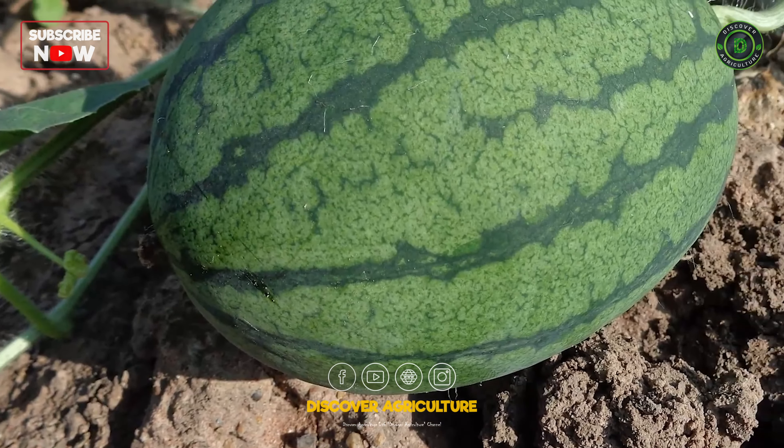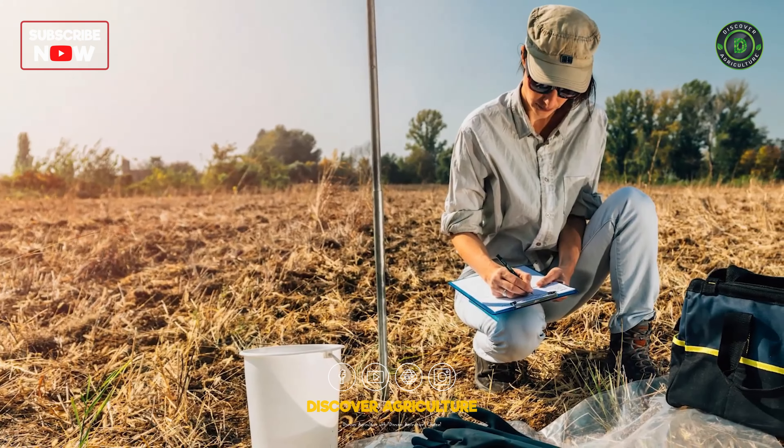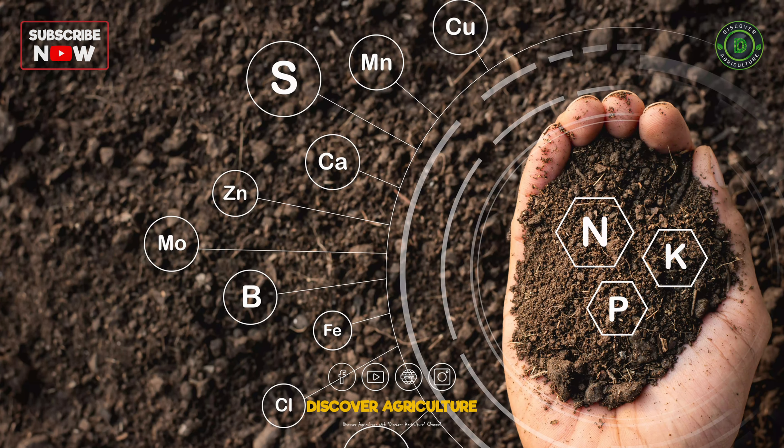Watermelons love sandy loam with good drainage. Regular soil testing helps ensure proper nutrient levels for optimal growth.